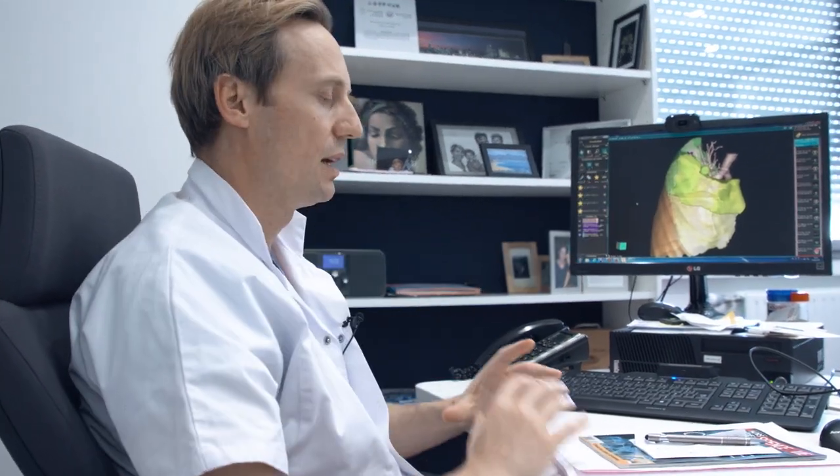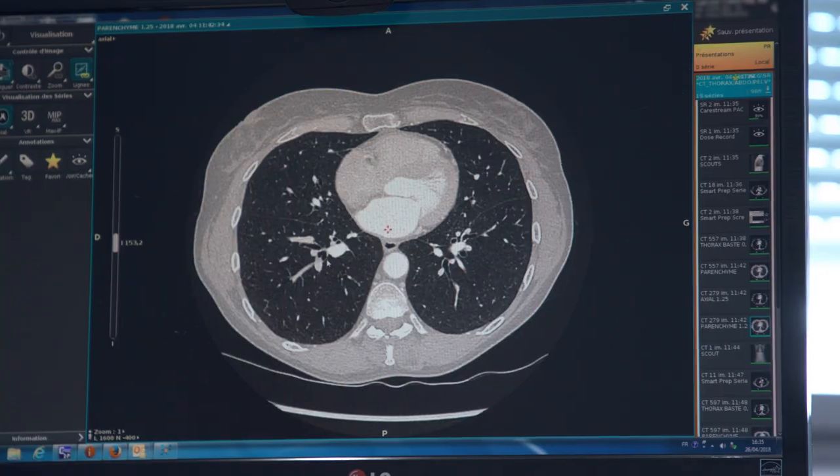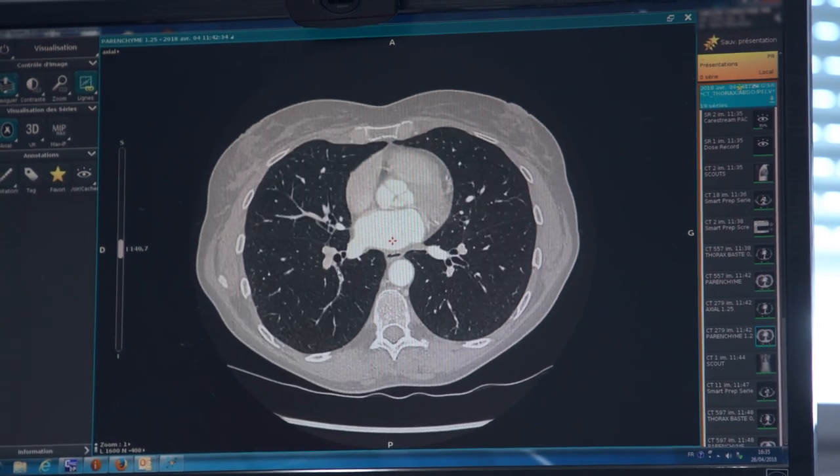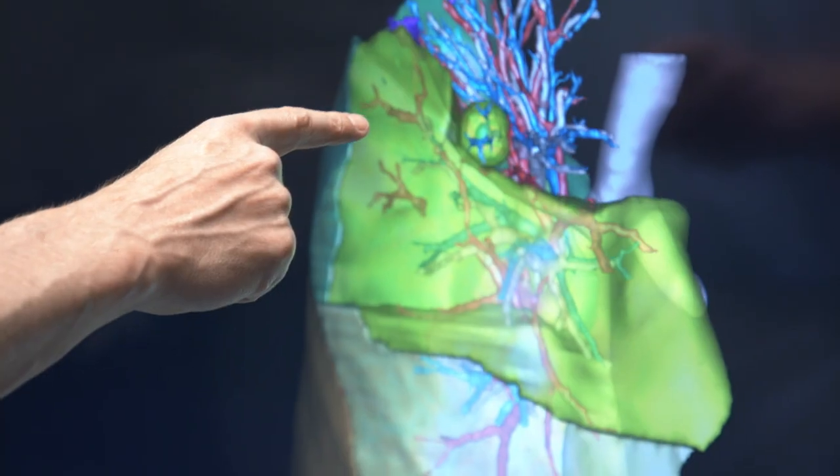TheraPixel provides logistic support, and the software is an imaging tool that helps us make decisions. There's a large screen in the operating room, so we're in the image all the time — in the planning — and we can check what we're doing.